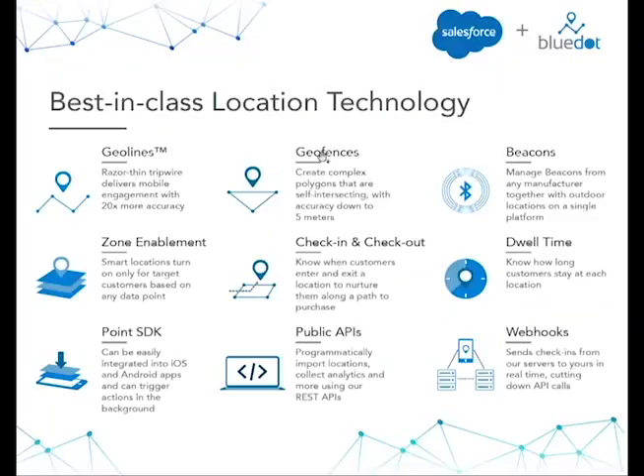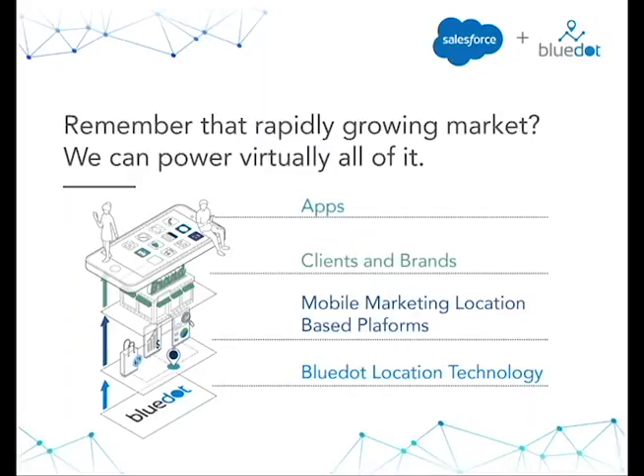Blue Dot is really capable of powering almost anything you want to do in the location space in 2017 and beyond. We have GeoLines, which are a proprietary piece of technology that are razor-thin tripwires. Our geofences are 20 times more accurate than anything on the market. We are the only company with zone enablement — which allows you to condition your engagement on any third-party data point, sequence zones with if-this-then-that logic, and create true one-to-one customer experiences. We are built to be used by enterprises — our Point SDK is a very light SDK. We have check-in and check-out features, dwell time, a public API, and webhooks that make us very easy for enterprises to maximize their location services.